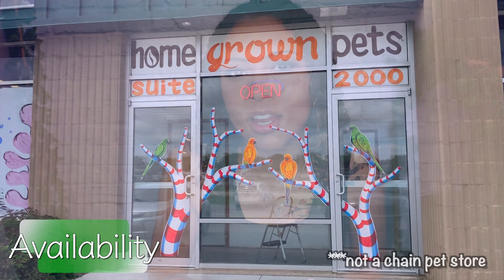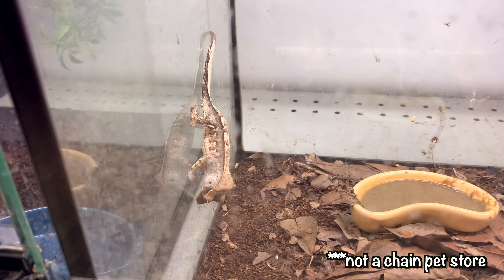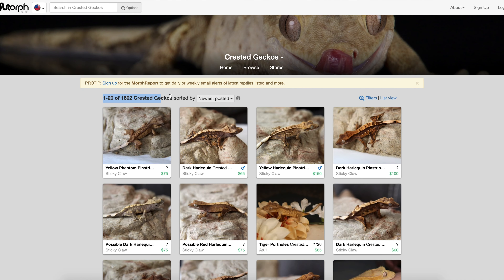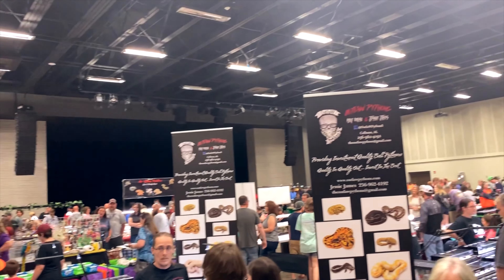Next up is availability. Both of these guys are pretty much available everywhere. Leopard geckos are seen more often at chain pet stores like Petco and PetSmart. I have seen crested geckos at both places, but usually just one or two with no special morphs, whereas leopard geckos will have a whole bunch in one tank with many morphs. But beyond that — Morph Market, local breeders, Facebook, Craigslist, local pet stores, reptile shows — they're available everywhere.